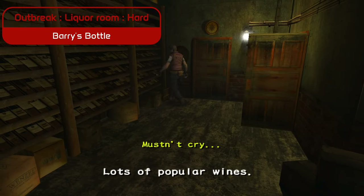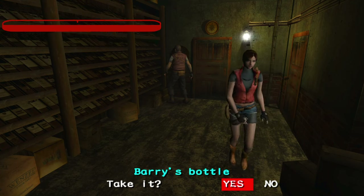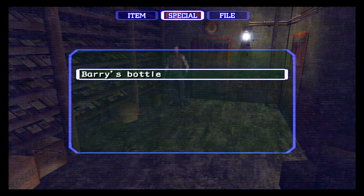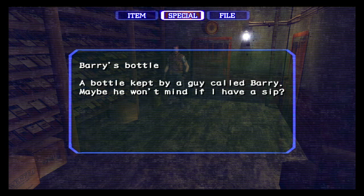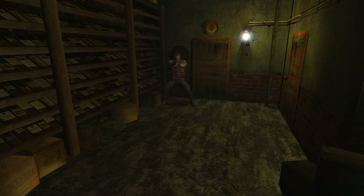Our first stop is the liquor room, where a seemingly ordinary bottle holds a connection to Barry Burton. This isn't just any bottle — it's a nod to Barry's love for his family and his struggles throughout the series. A small detail, but one that adds depth to his character.